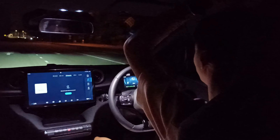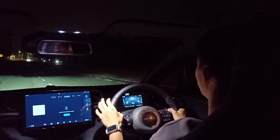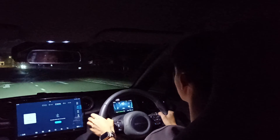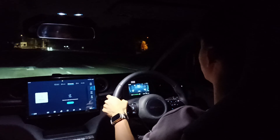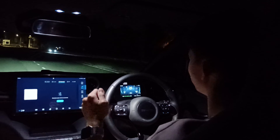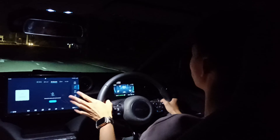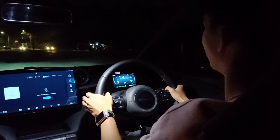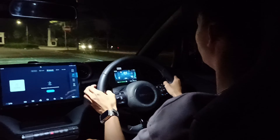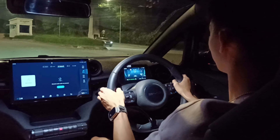Headroom is okay for my height of around 170-plus centimeters. The roof is finished in full black to emphasize sportiness. The semi-bucket seats hold me quite well. Across the Atto 3, Seal, and Dolphin, BYD seats are among the most comfortable I've sat in — quite soft. In daily driving, this is a very comfortable cruiser as well as a daily around-town car.